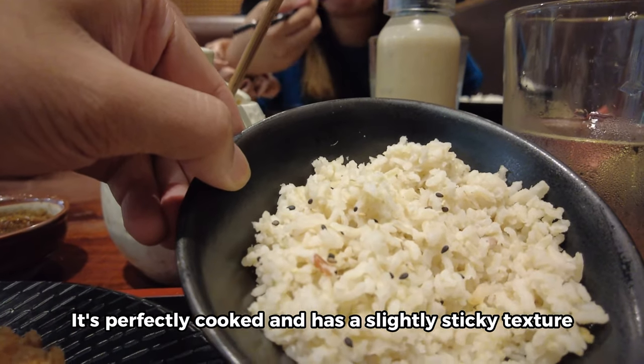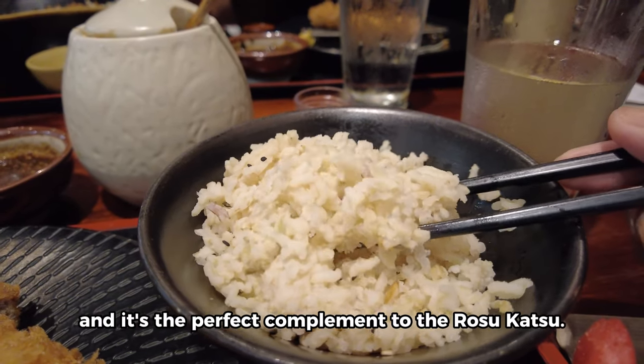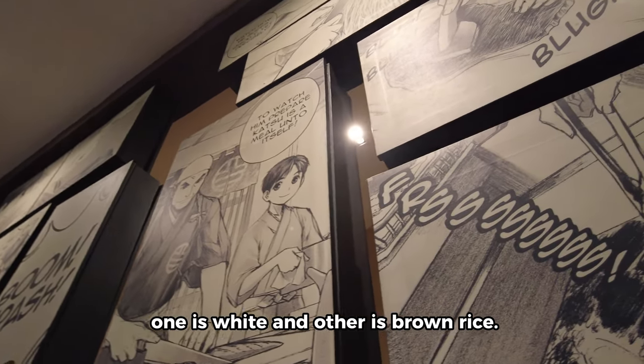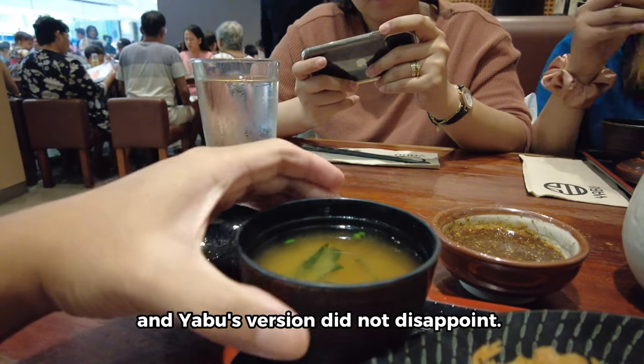Let's start with the rice. Yabu's rice is definitely a standout — it's perfectly cooked and has a slightly sticky texture that makes it so satisfying to eat. You can taste the quality of the rice and it's the perfect complement to the rosu katsu. There are two varieties: white rice and brown rice.